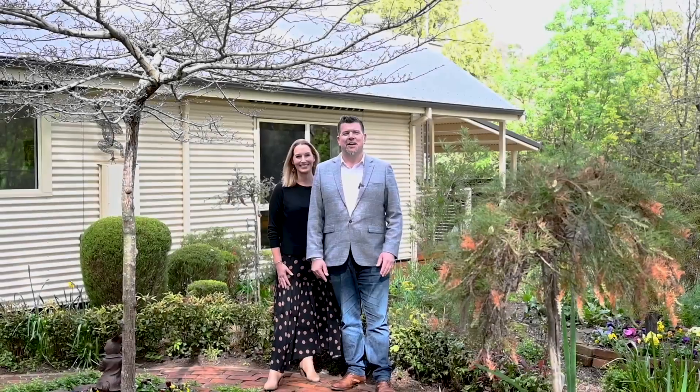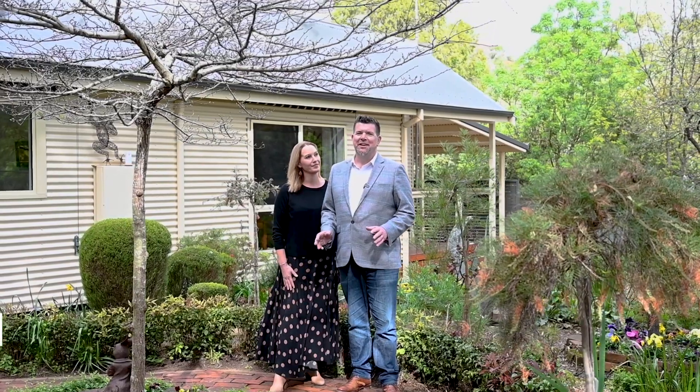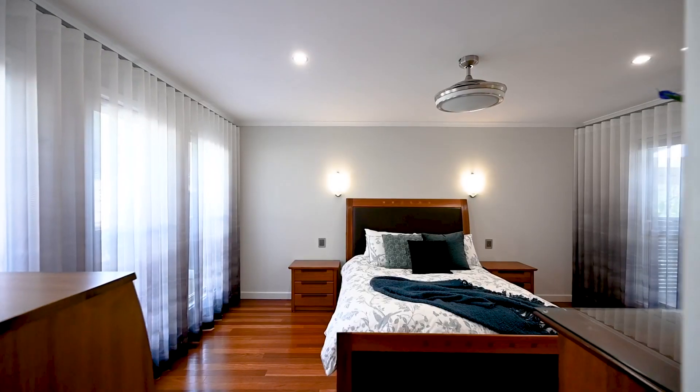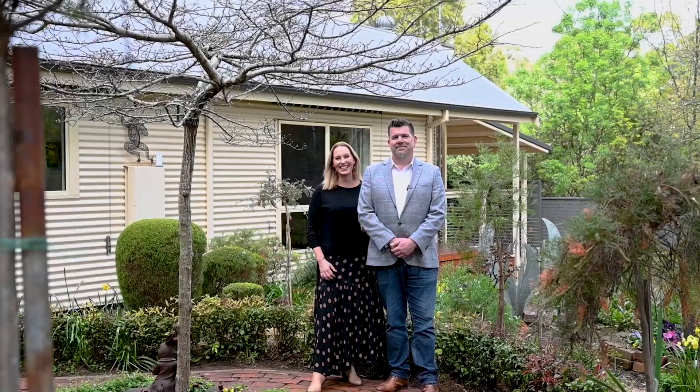Hi, Dave and Sarah from Tanner Hills Real Estate. We have a stunning home for you today. It's a beautiful location here in Hawthorne-Dean. We're at 59 Myrtle Road. This is an immaculate country cottage — it's picture-perfect. Up to four bedrooms, two bathrooms and a separate garden studio. Let's take a look inside.